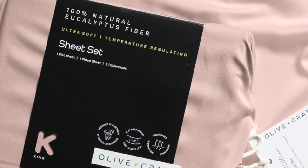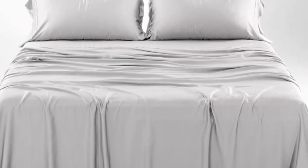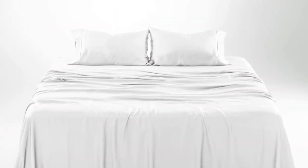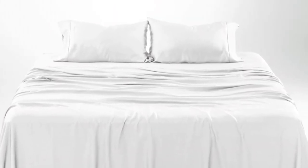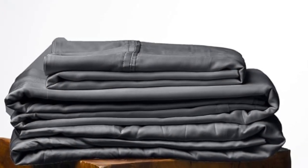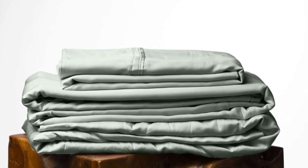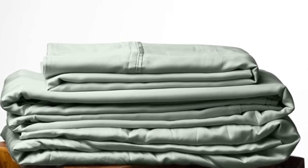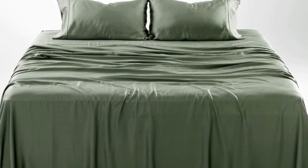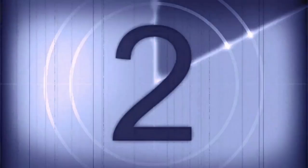How it performed long-term: we tested these sheets for three months in a real home. As is to be expected of eucalyptus, these sheets kept us cool all night long. According to a hot sleeper who long-term tested them, their coolness can help improve sleep on warm summer nights. They continued to feel soft. One of the pillowcase seams did begin to split after three months of testing, which we found to be an inconvenience, but one that could be remedied with a simple sewing repair.